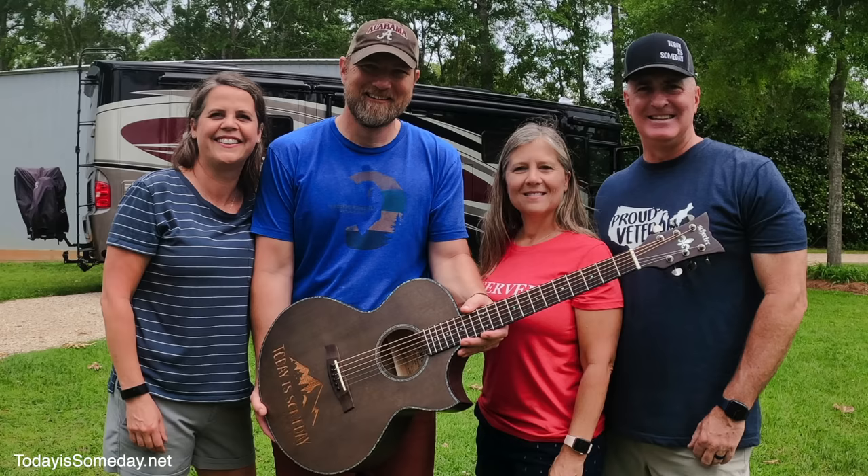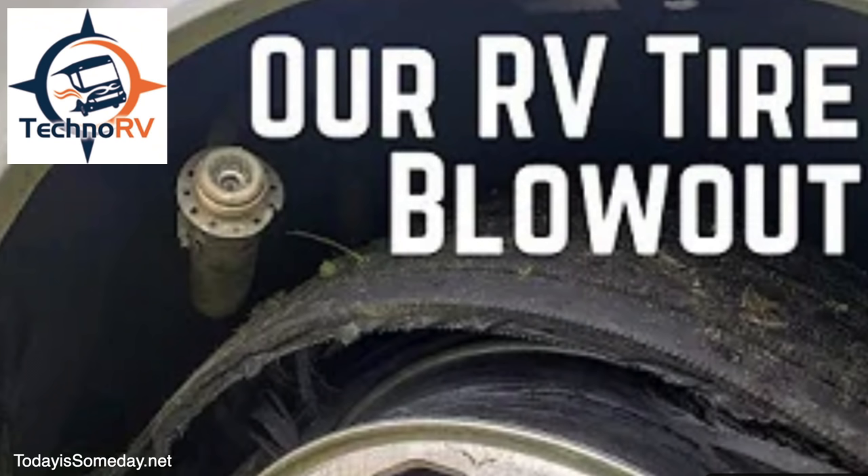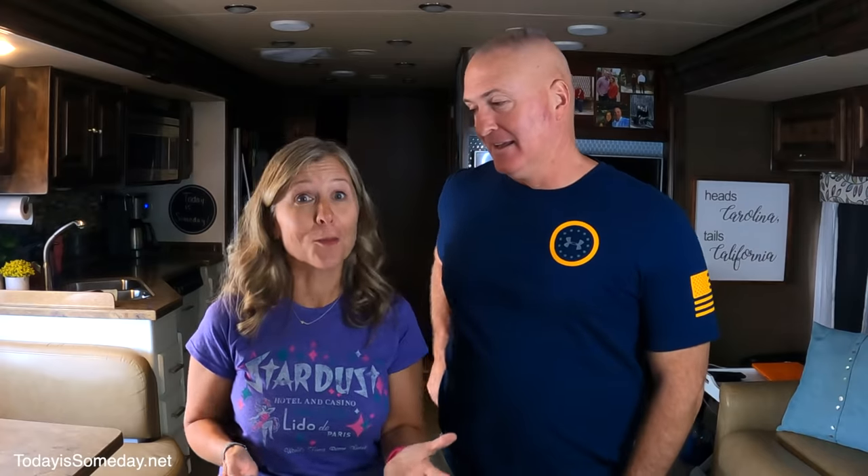Recently we had some friends of ours, Tammy and Eric from TechnoRV — they had a blowout when they were flying down the road. So if you want to see what happened and their lessons learned, we'll link their video down below. That's fast — 25 is flying to me if you have a blowout.